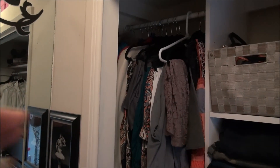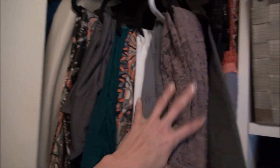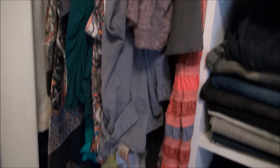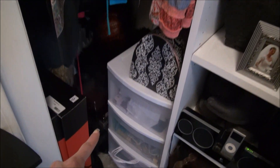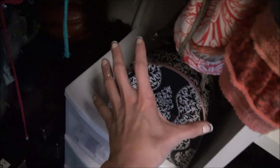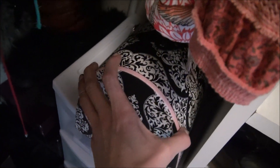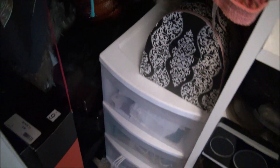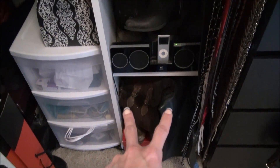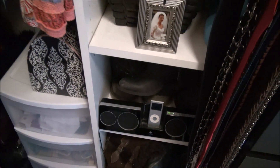On this side I have dresses, skirts, and jackets in the back. Down below here is my craft area where I keep all my craft stuff. This box is all stuff I already had, just reorganized. Then I have boots down there and just a little iPod setup if I want music.